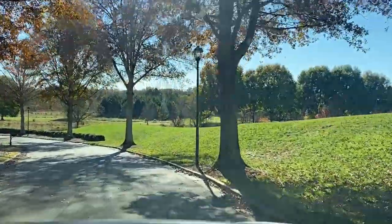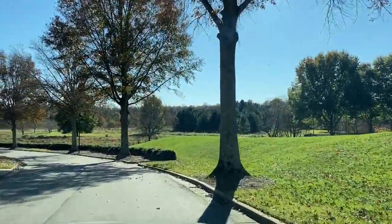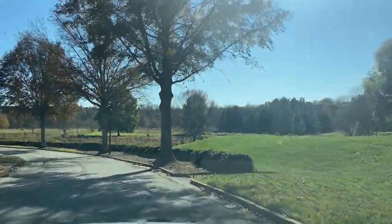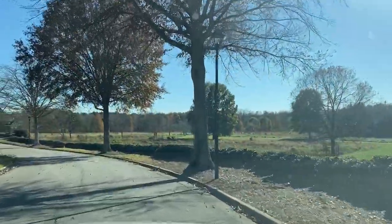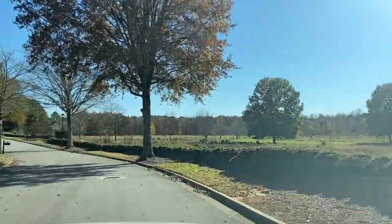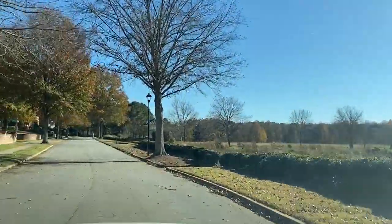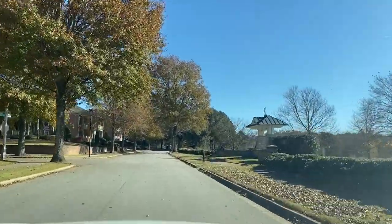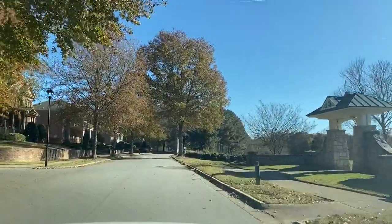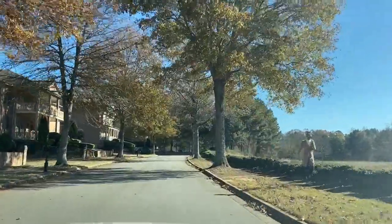This area is called the Meadow, and the amenities for Rivermoor Park back up to this beautiful space, which has sidewalks where you can walk, walk your dog, or bike ride. It's just a beautiful, open, completely precious space. A lot of people walk their dogs back here. It's just so peaceful — it's hard to find something like this in the middle of everything.